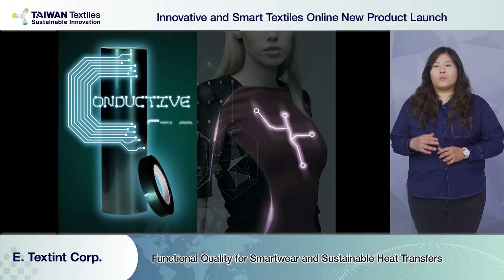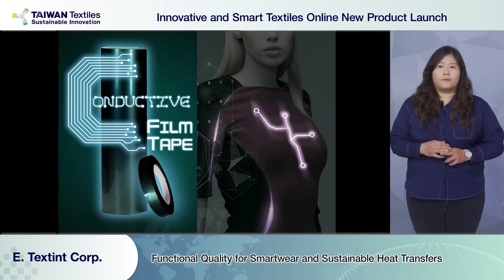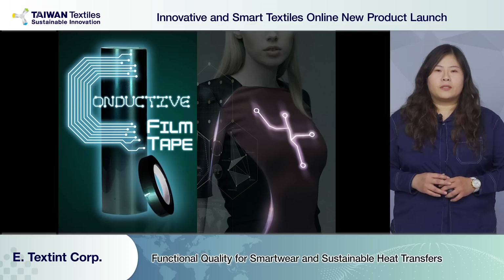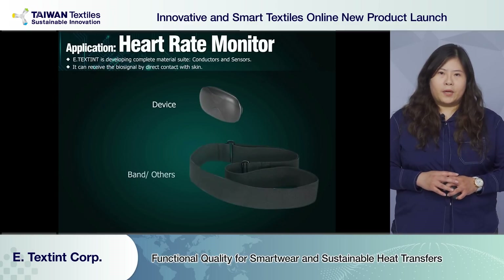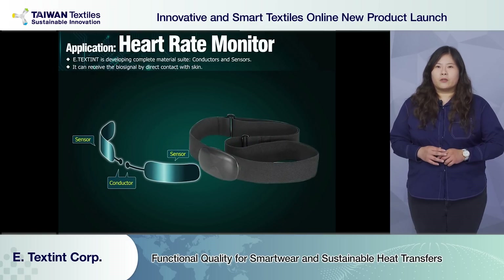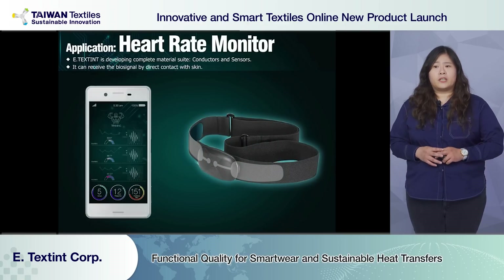We have the product in a width of 28 cm as a film and tape, with customizable width, achievable in pieces if customers request. Conductive products are lightweight with soft hand feel. When applying conductive film and tape with a conductor and sensor, it receives signals from direct contact with skin.